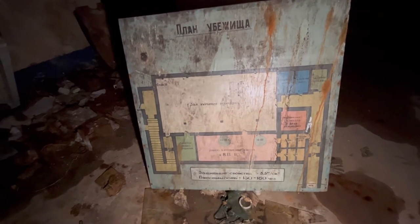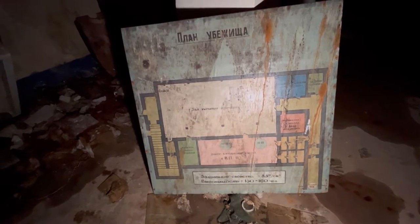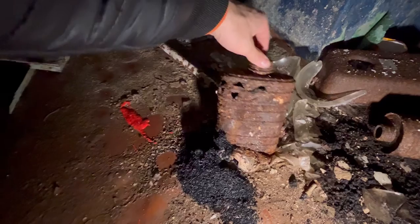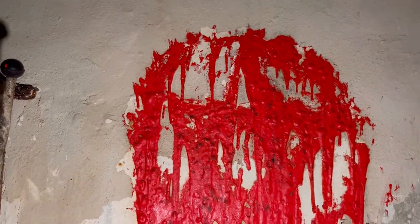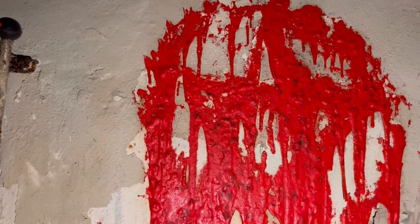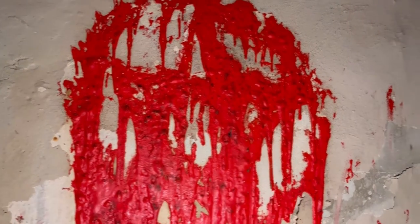This was the floor plan of this bomb shelter, and as I said it was designed for 150 people, but now it is quite abandoned. At first I thought it was blood, but no — it's just red paint. And look at this — it is a pictogram, a satanist sign.